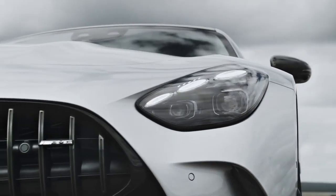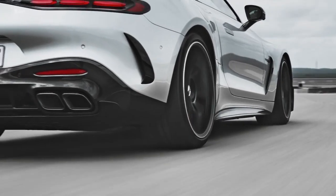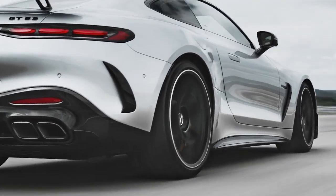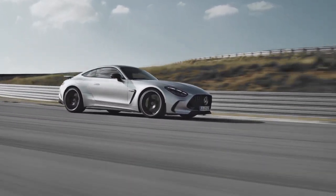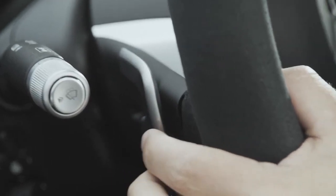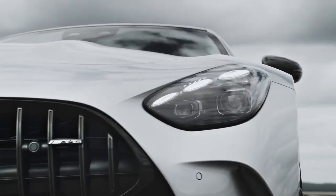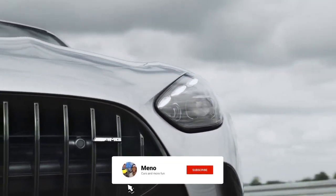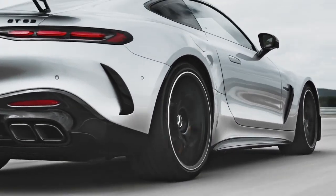Coming over to the exterior design, at first glance you can tell this is the AMG GT, but on second glance you start to notice the differences. You now get a massive grille, similar to before but it seems lifted up a little bit, and you get a three-piece daytime running light unlike before, while still maintaining the AMG GT look.